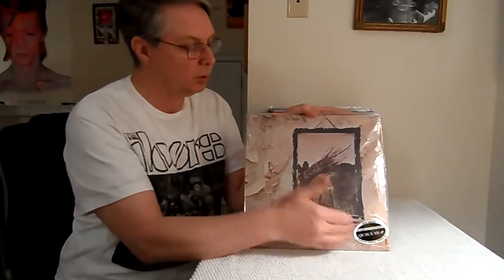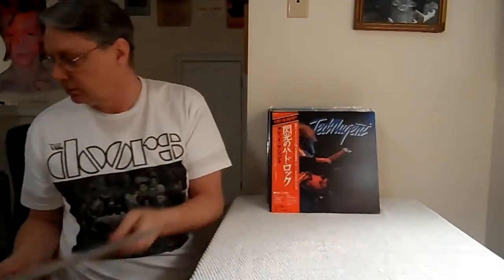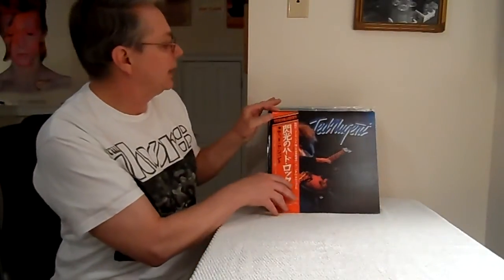Led Zeppelin One, I think they're doing a triple record with all kinds of different songs, plus the original record. Those are going for probably $50 or so. But that's great news for people who don't want to spend big money on eBay — they'll be able to get them again and maybe they'll be even better.